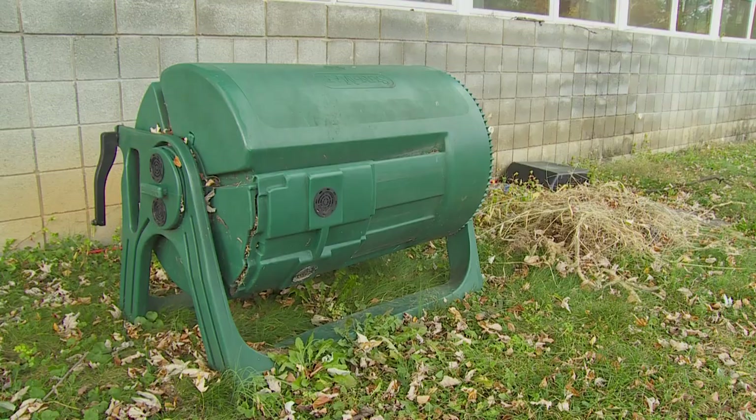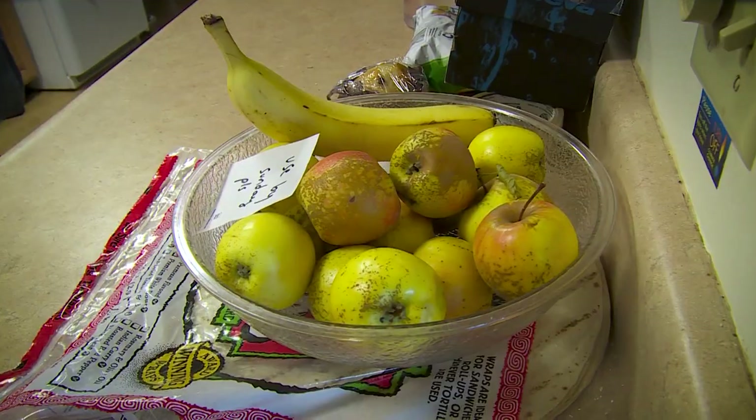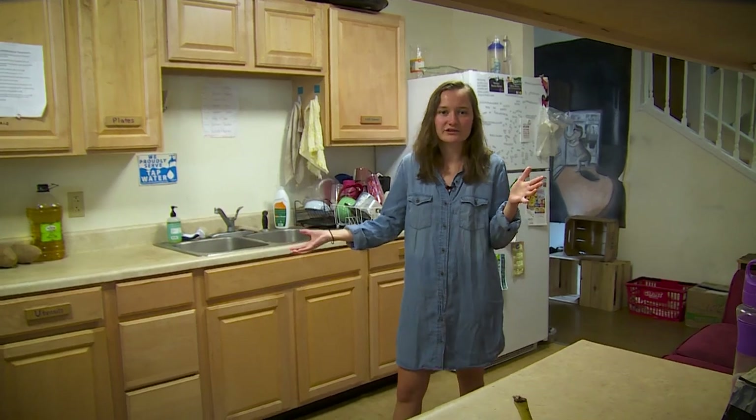We do have our own compost system outside and a biogas system, but for the most part we take food from the campus that would otherwise be thrown away and do family dinners and communal dinners in our kitchen.